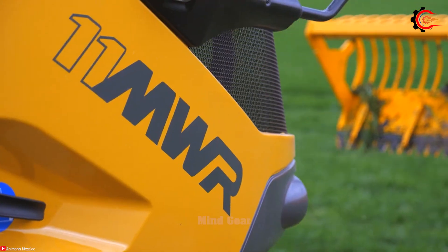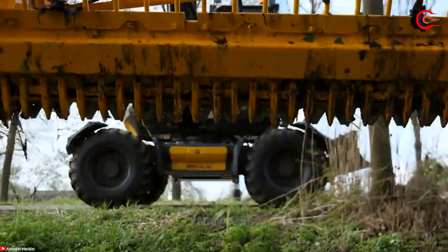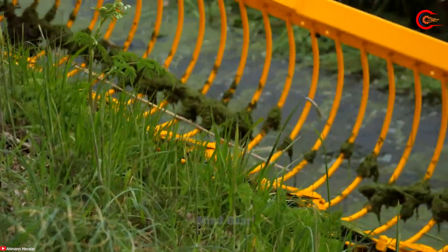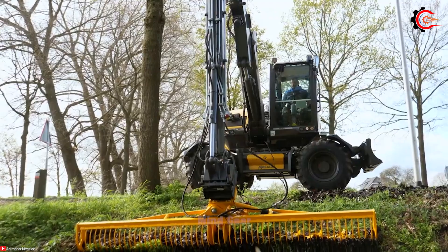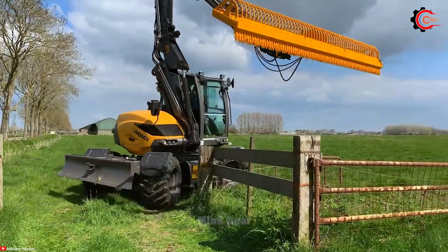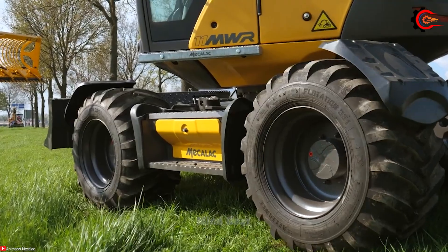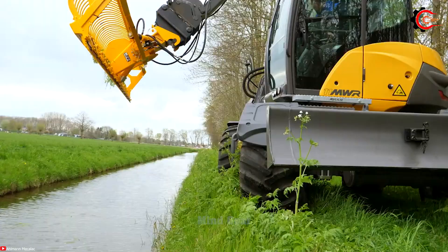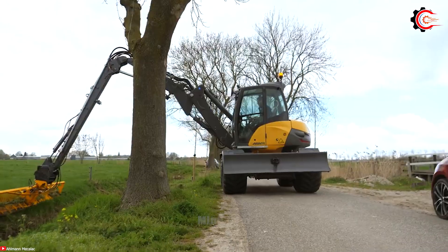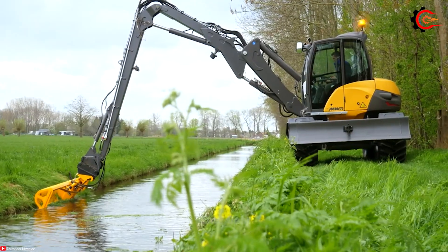The Mekalak 11 MWR Green Job, with a robust 75-horsepower engine, delivers optimal power and performance for demanding tasks. It boasts four-wheel drive, providing superior traction and maneuverability. A unique green job arm, designed for mowing and landscaping tasks, provides extended reach, flexibility, and maneuverability, allowing it to accommodate a broader range of attachments. The hydraulic system even employs biodegradable oil, further reducing its environmental impact. The Mekalak 11 MWR Green Job excels in versatility, performance, and environmental friendliness for ditch and berm maintenance tasks.